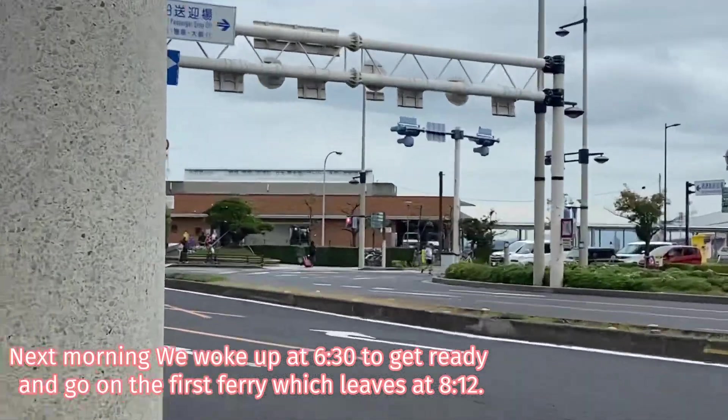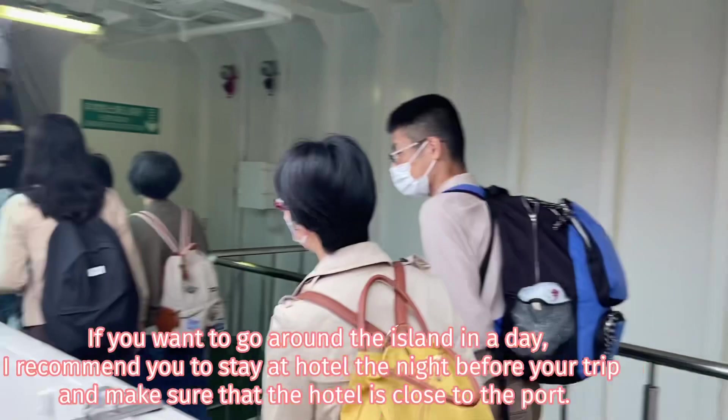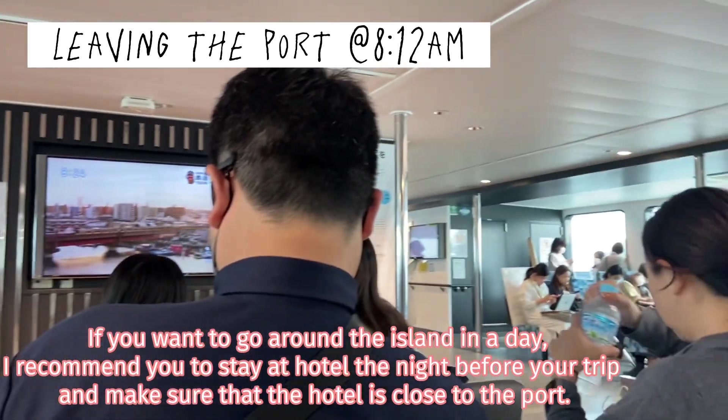Next morning, we woke up at 6:30 to get ready and go on the first ferry, which leaves at 8:12. If you want to go around the island in a day, I recommend you to stay at the hotel the night before your trip and make sure that the hotel is close to the port.